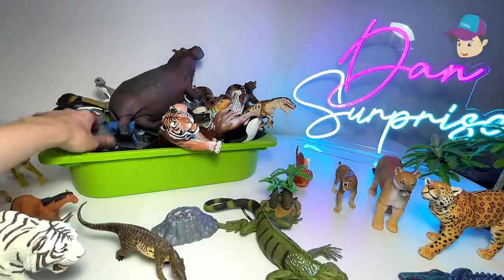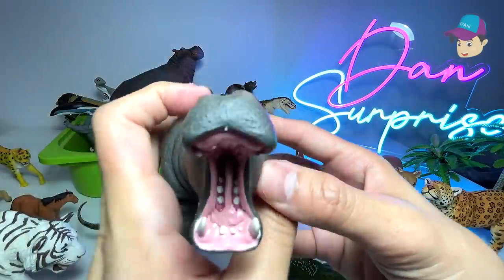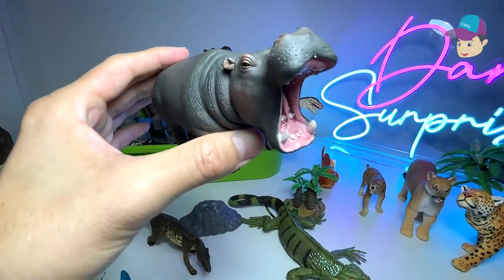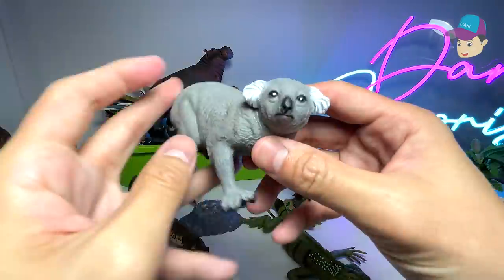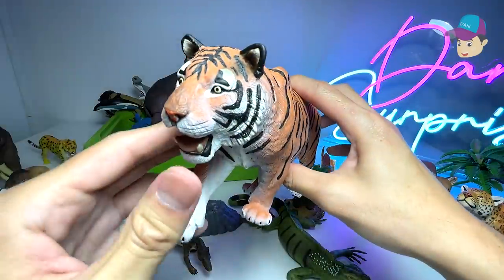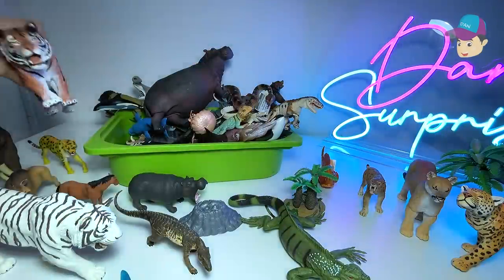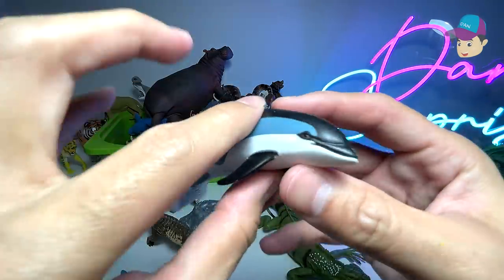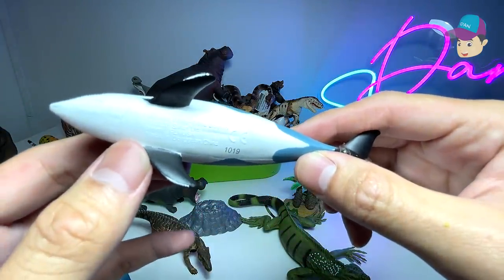You guys like my new neon light right at the back? I think it looks really cool and makes the entire video more interesting. We have a hippopotamus right over here. Next up we have a koala. Another beautiful big cat — this should be a Bengal tiger. And right at the back, a very cool dolphin known as the Atlantic white-sided dolphin.